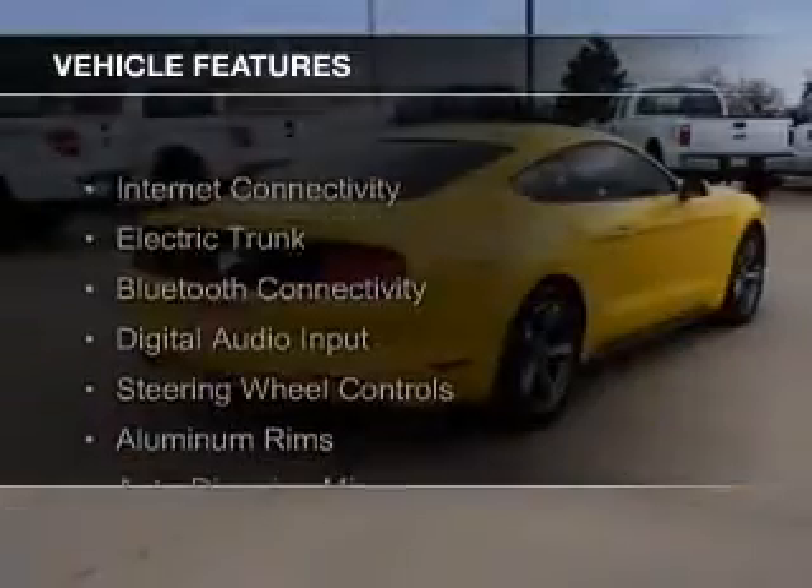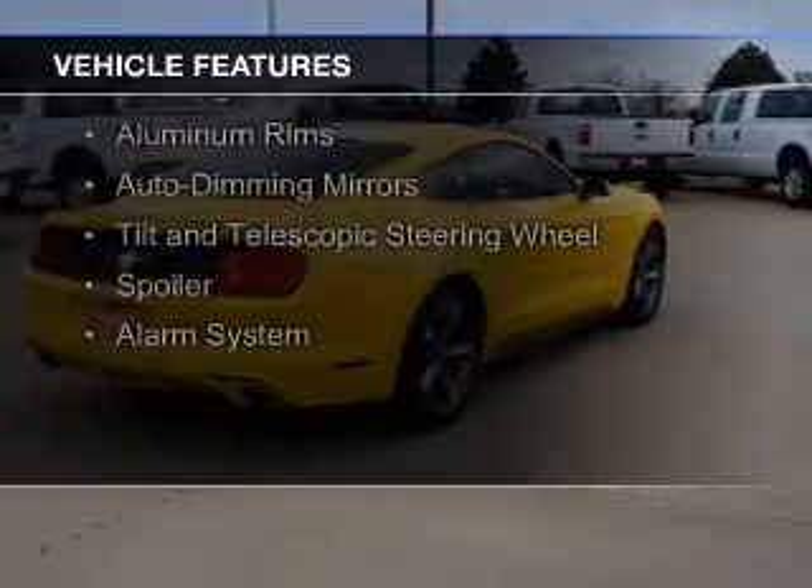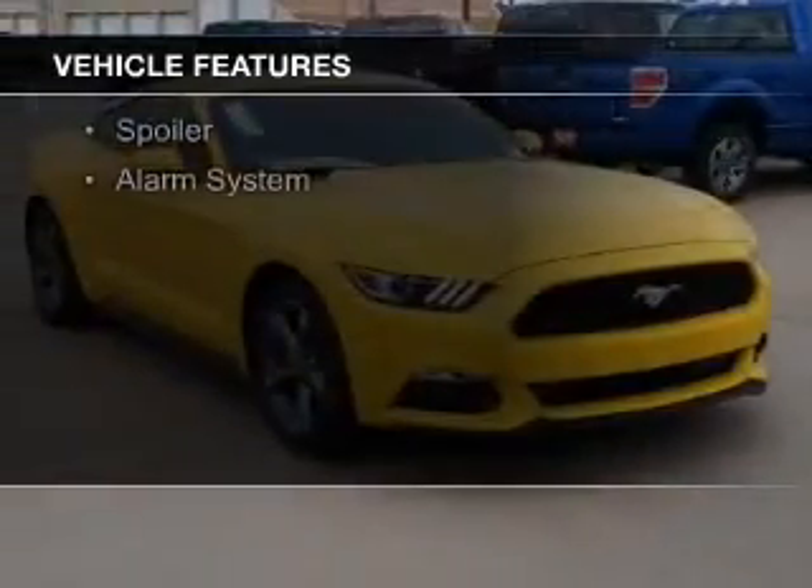The features include internet connectivity, electric trunk, Bluetooth connectivity, digital audio input, and steering wheel controls.